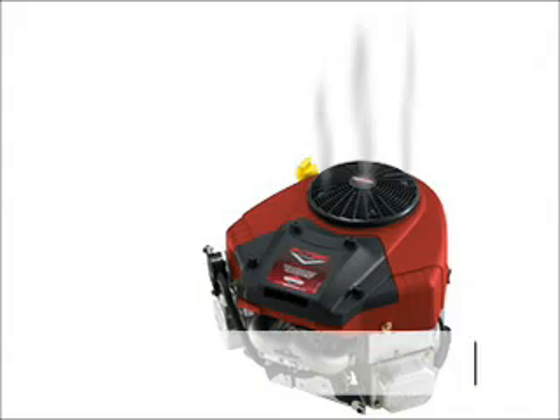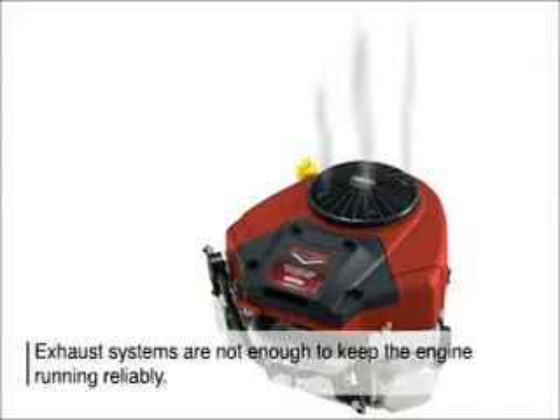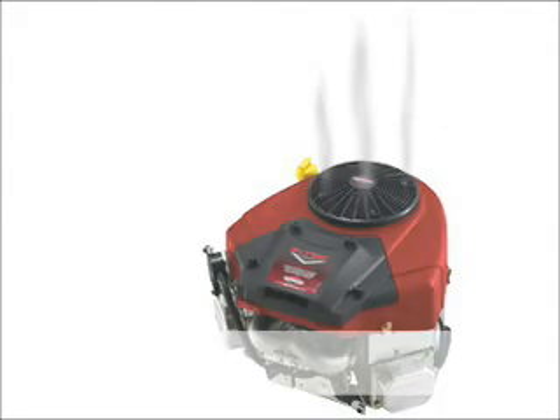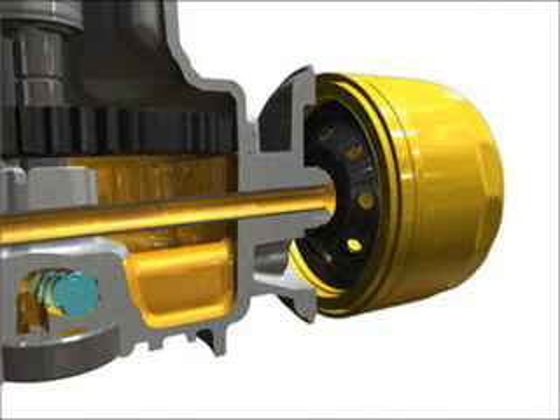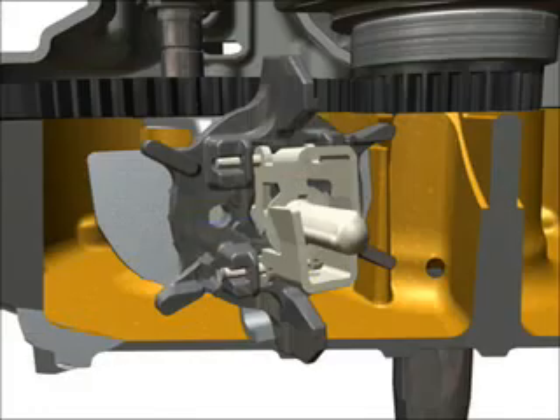While exhaust helps reduce heat in a small engine, proper lubrication is what ensures engine reliability and longevity. Oil reduces engine operating temperature and friction between components for better performance and longer life.